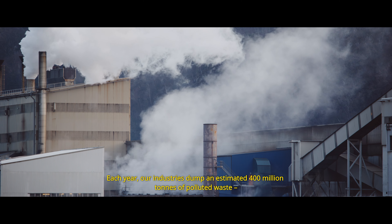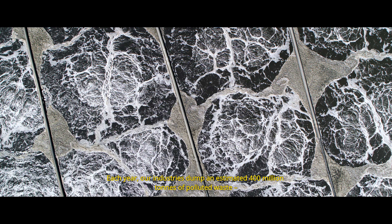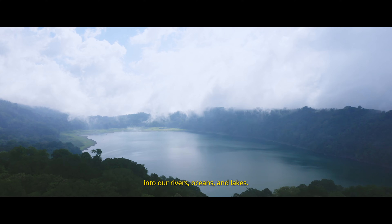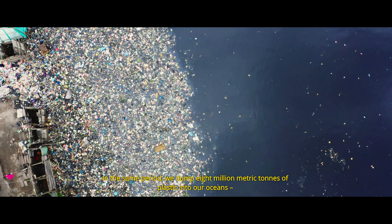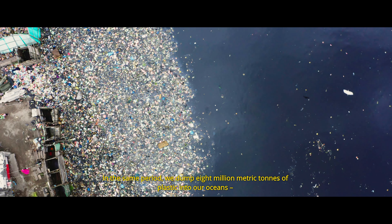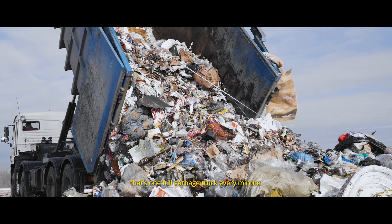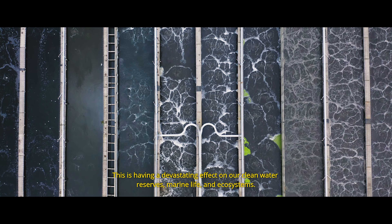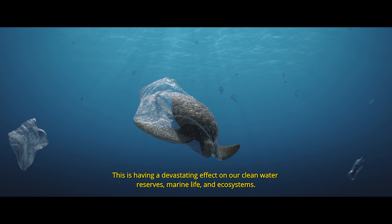Each year, our industries dump an estimated 400 million tons of polluted waste into our rivers, oceans and lakes. In the same period, we dump 8 million metric tons of plastic into our oceans. That's one full garbage truck every minute. This is having a devastating effect on our clean water reserves, marine life and ecosystems.